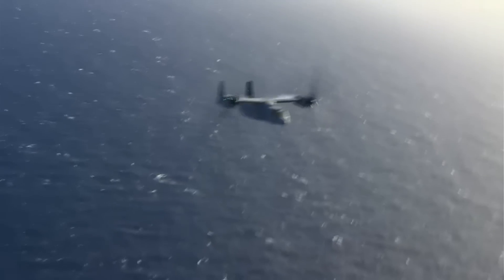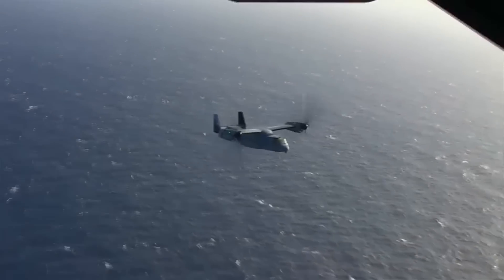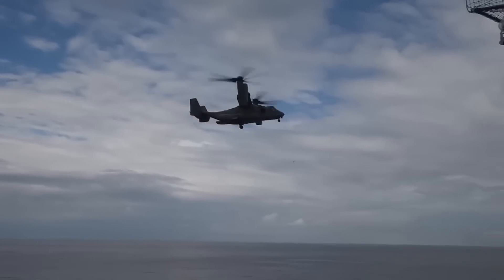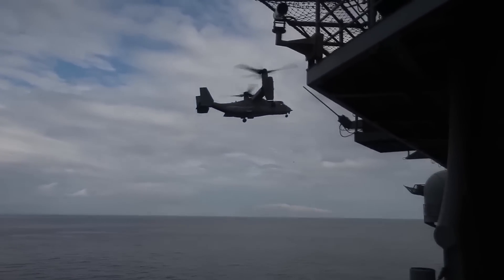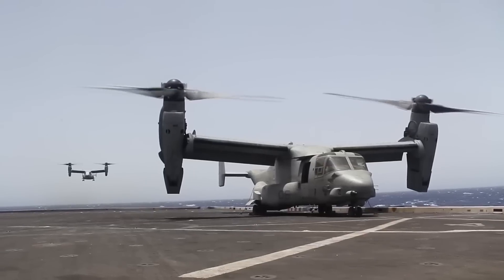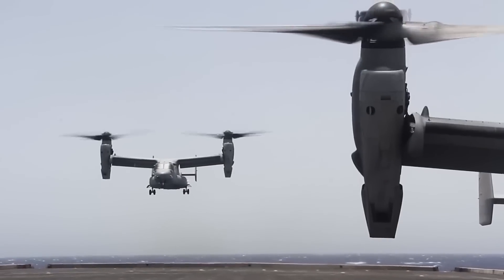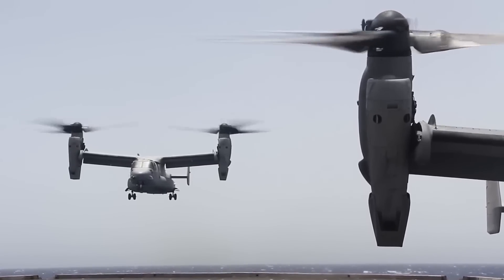The Osprey first flew on the 19th of March 1989, though it was not introduced until the 13th of June 2007. Due to its rather unique characteristics, and the fact that tilt rotors haven't seen a tremendous amount of use, most of the tech that went into it was fairly new and unheard of, and there were a lot of challenges to overcome. Several prototypes crashed — it actually happened often enough to be rather alarming. And there was a tremendous amount of criticism during development because, as time dragged on, things got more and more expensive.